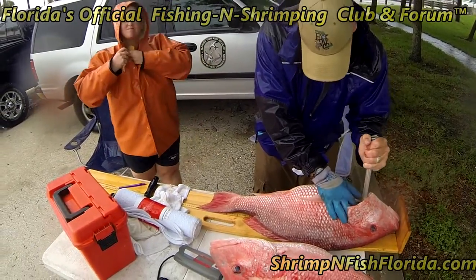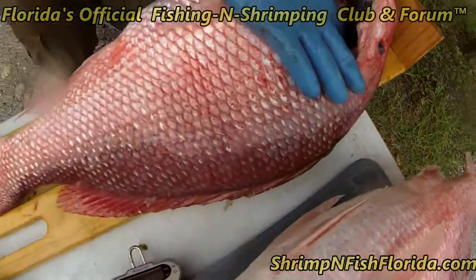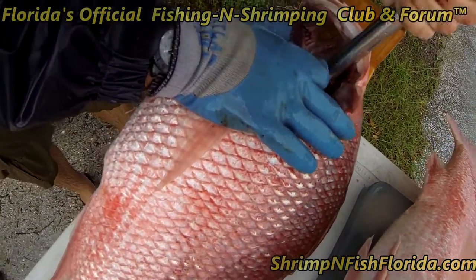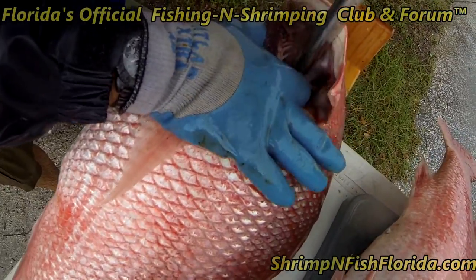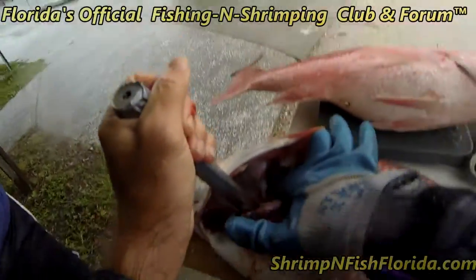Tagged fish get caught, right? We are not enforcement. What I'm doing is going for a bone called the otolith, which is in the inner ear, right above where the gills are.